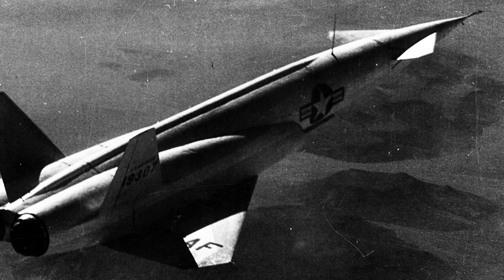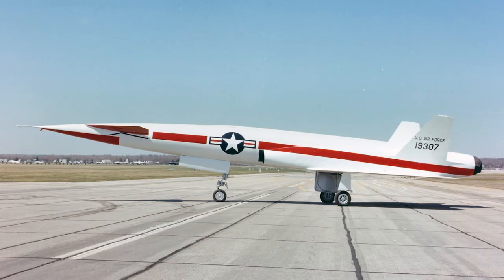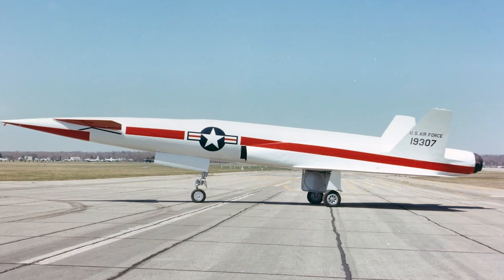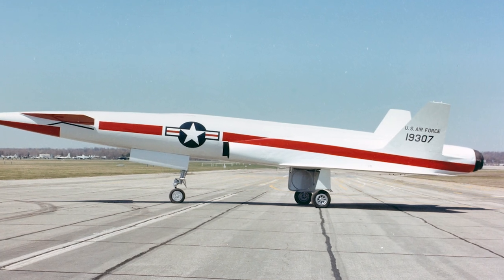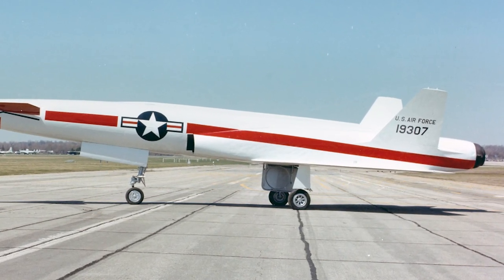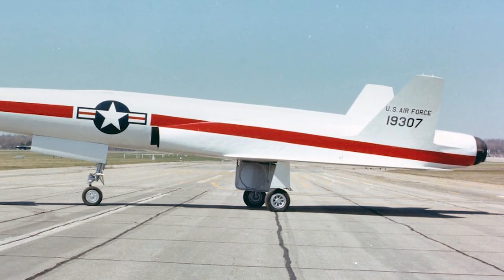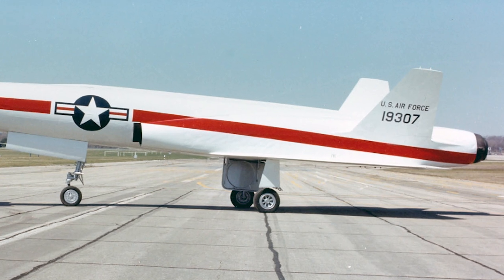The X-10 was unstable and used active computer flight control in the form of an autopilot. It was controlled by a radio command guidance system, and the commands received were sent through the onboard computer, which implemented them. Later versions used an N-6 inertial navigation system that completely controlled the X-10 while it was cruising.